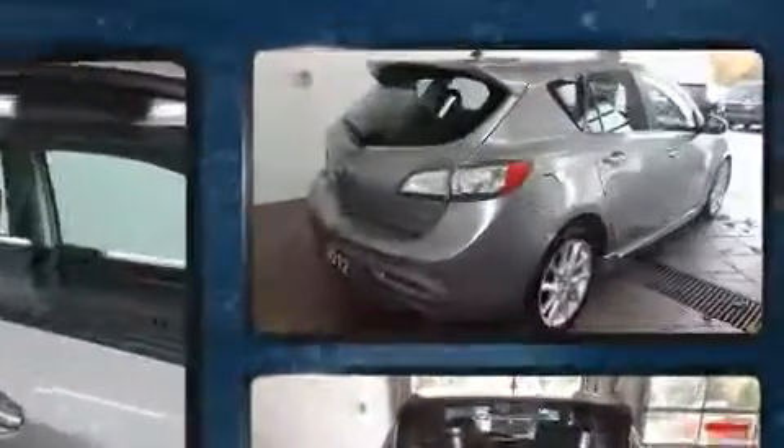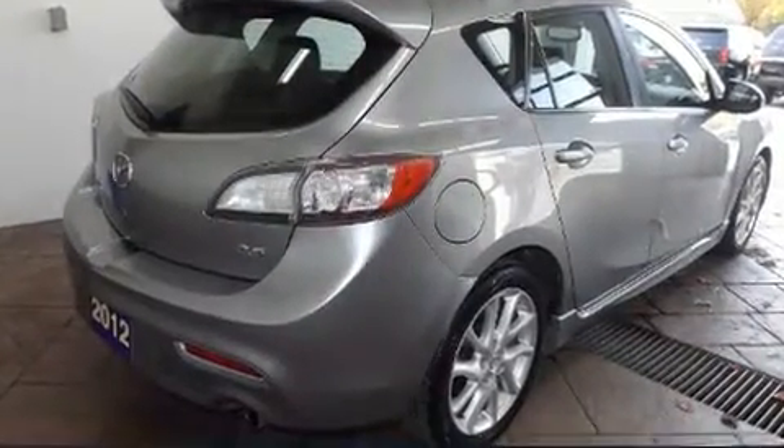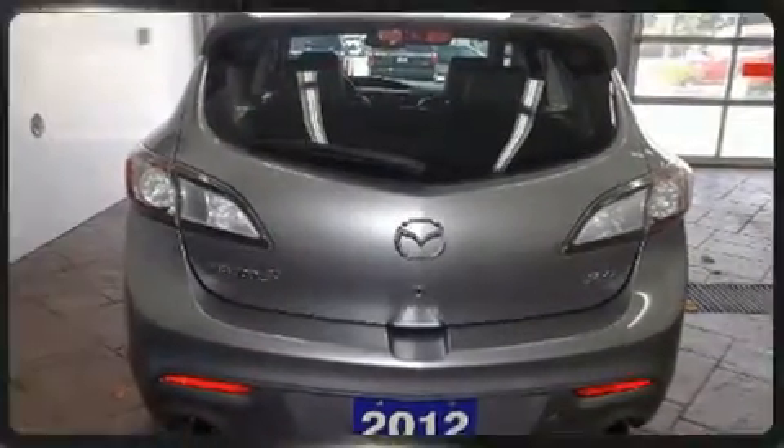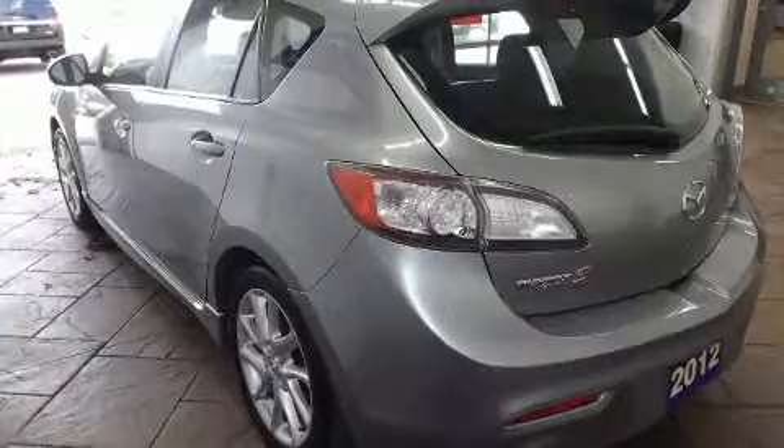You can expect a lot from the 2012 Mazda 3. This four-door, five-passenger hatchback still has fewer than 40,000 kilometers. Under the hood you'll find a four-cylinder engine with more than 150 horsepower.